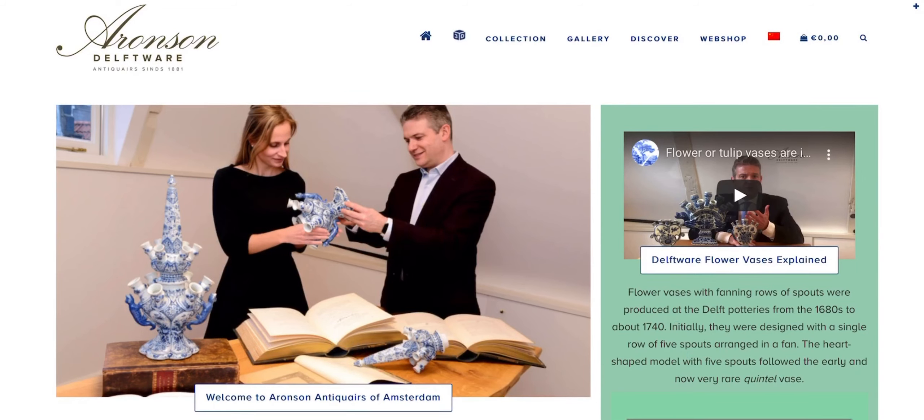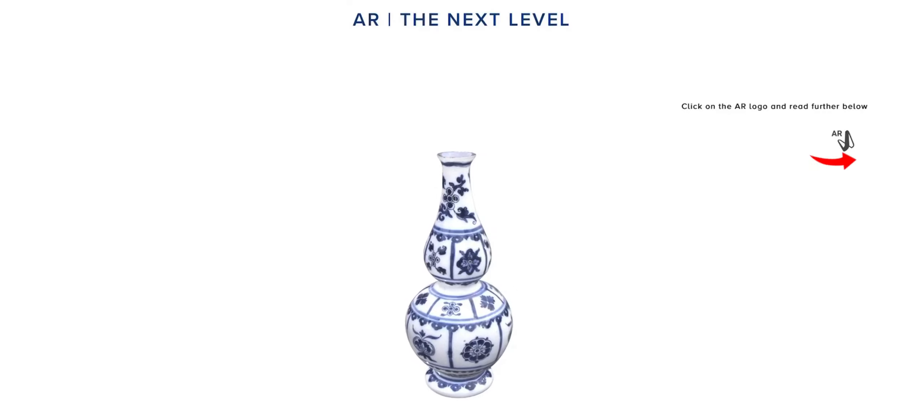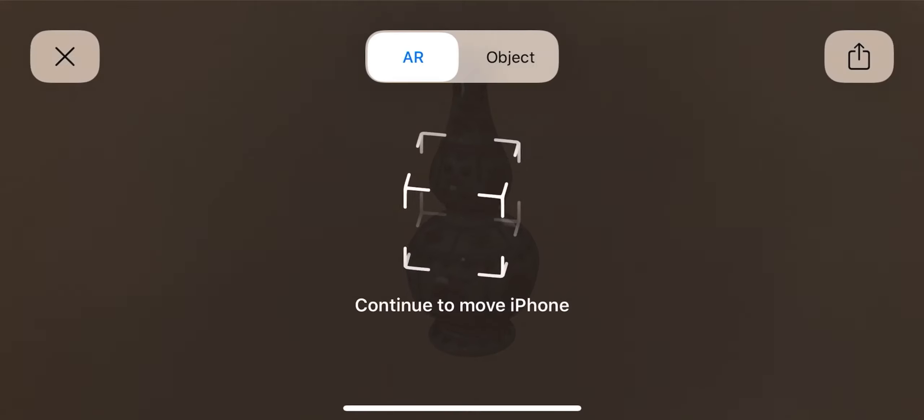When you visit the designated page on our website, you will find that the object is slowly turning around. In the top right hand corner, you will see the AR logo. Click on that AR logo and the vase will be loaded in augmented reality.